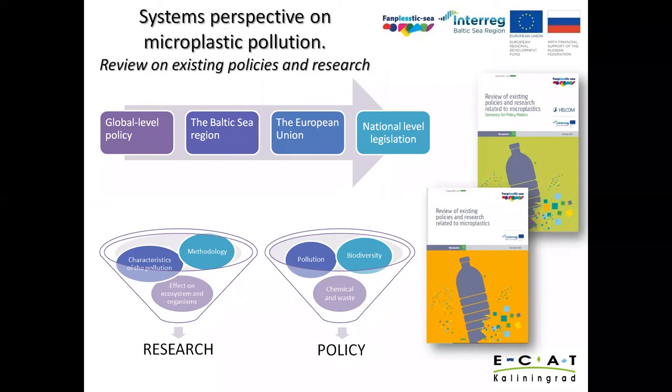According to UNEP, the global agreement on the microplastic challenge is considered from three perspectives: as a pollutant, as a factor affecting biodiversity, and as a chemical and waste object. In terms of research activities, there are also three directions for studying microplastic: methodology, characteristics of the pollution, and effects on the environment and organisms. The document is freely available for download from the HELCOM webpage.